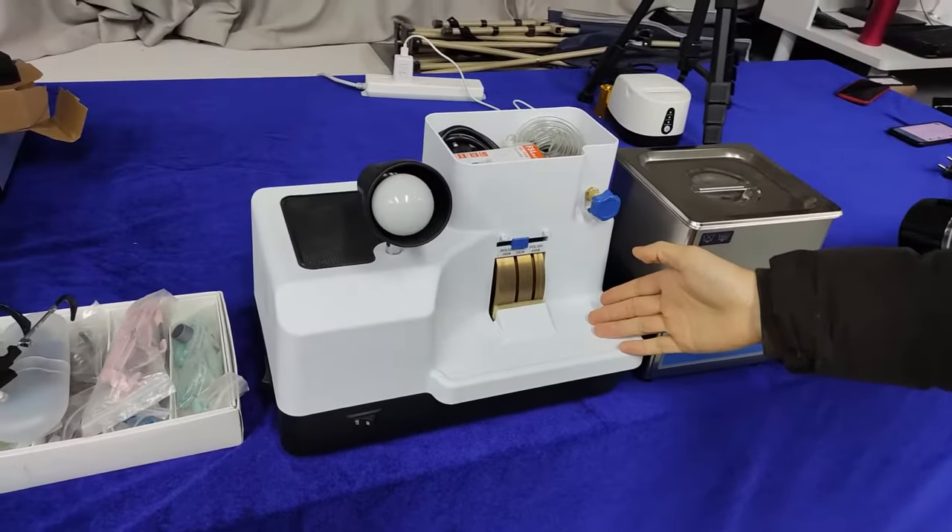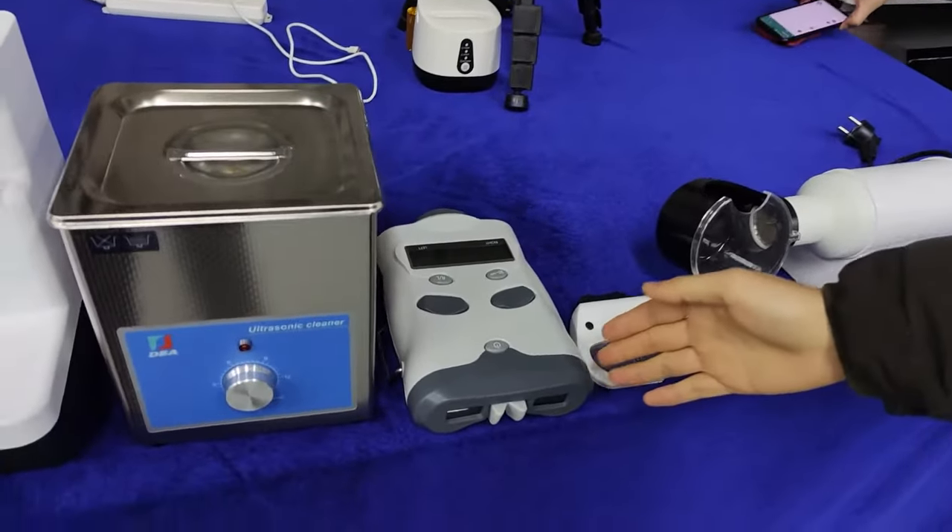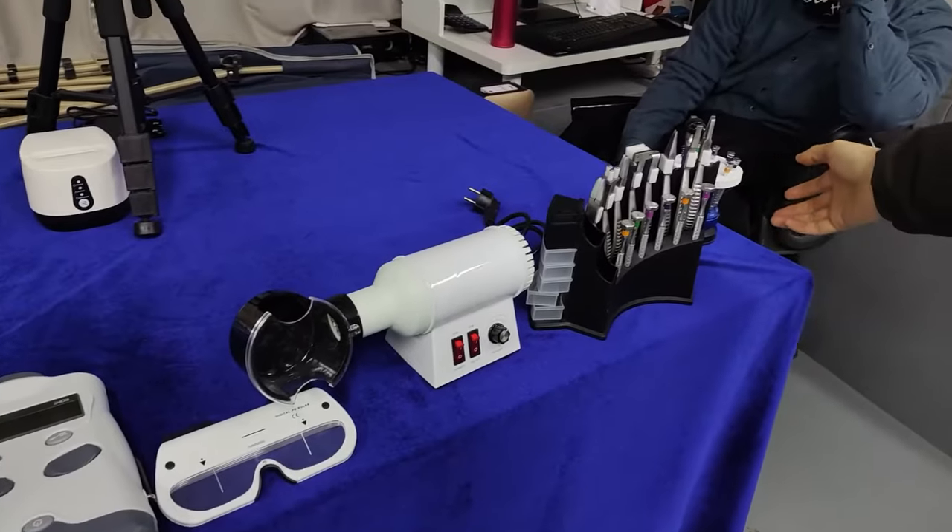Manual lens measure. Auto sonic cleaner. PD meter, PD ruler, and other ophthalmic equipment.